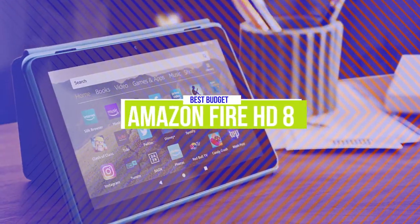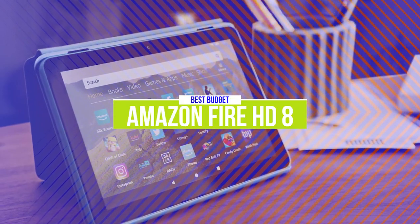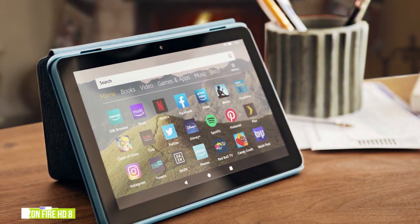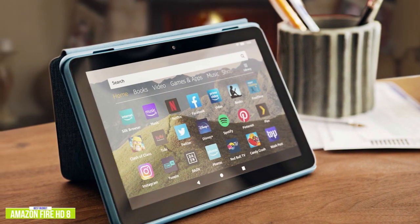The fifth product on our list is the Amazon Fire HD 8. This is our best budget Android tablet. If you're looking for an inexpensive tablet to surf, shop, and consume content, then the Amazon Fire HD 8 is one of the best budget options, especially for those already in the Amazon ecosystem.